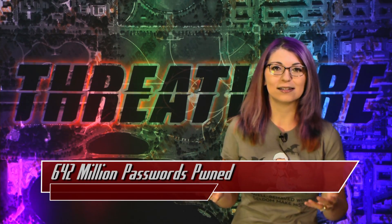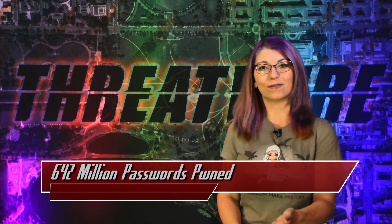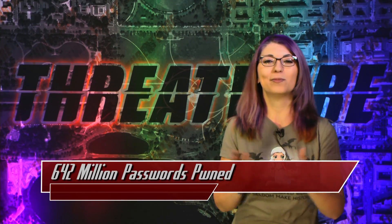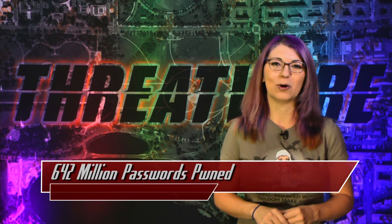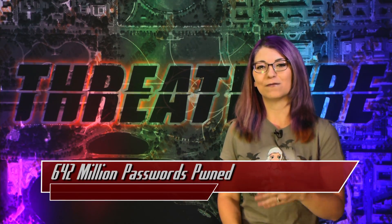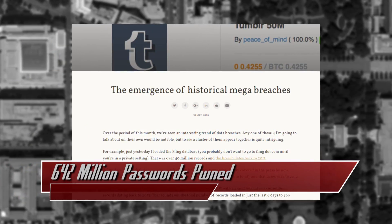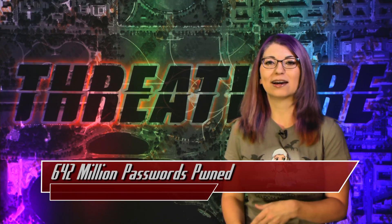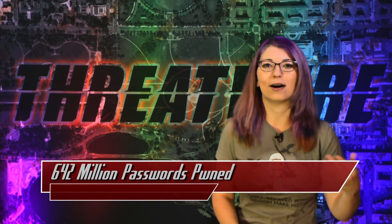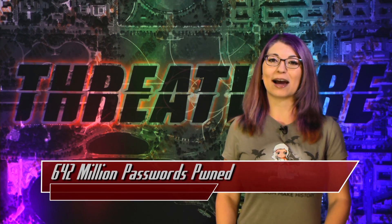Our first means of defense is to ensure that your password is different on each and every site you use, and if you still own any of those accounts, change your password as soon as possible. In a blog post, the owner of haveibeenpwned.com, Troy Hunt, noticed patterns between each of the four hacks in age, size, and release timing, which brings up an unsettling thought: there could easily be more breaches from that time period that haven't gone public. Are websites aware of the breaches and just not sharing information with users, or are they completely unaware these events are happening on their servers?